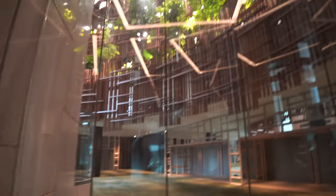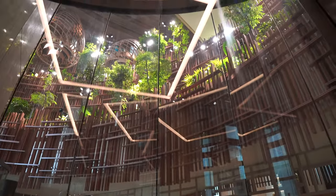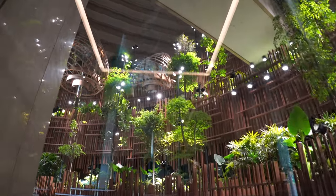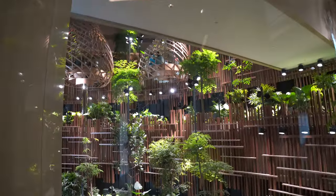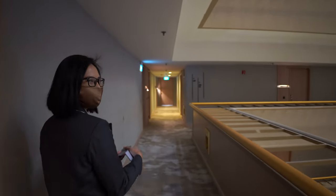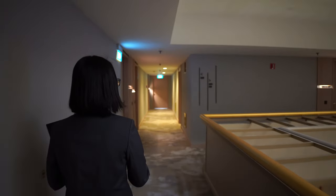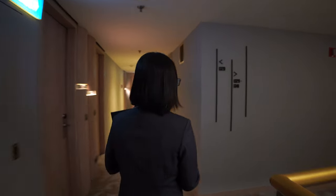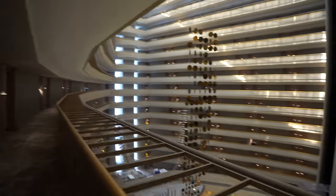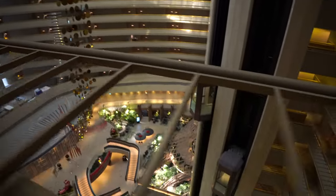We're heading to level four for check-in. From the entrance you can see a quite beautiful garden — it's really like the garden in the hotel. We are now following Shahira to our room. It's lovely to have the check-in done in the room. Our room number is 1335, and the lobby is really amazing — I love the decoration.